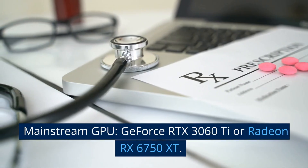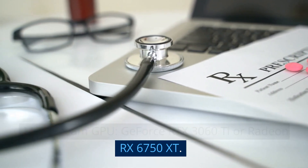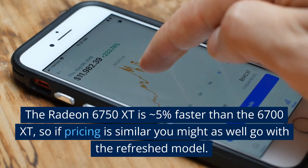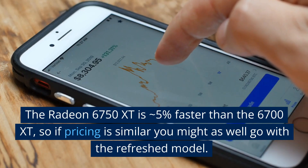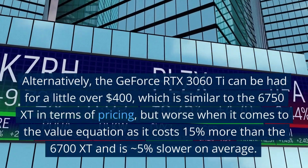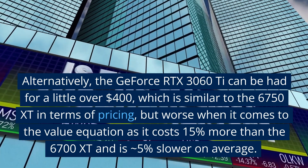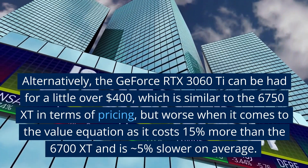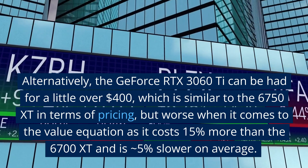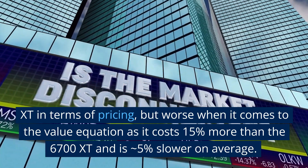Mainstream GPU: GeForce RTX 3060 Ti or Radeon RX 6750 XT. The Radeon 6750 XT is ~5% faster than the 6700 XT, so if pricing is similar you might as well go with the refreshed model. Alternatively, the GeForce RTX 3060 Ti can be had for a little over $400, which is similar to the 6750 XT in terms of pricing.